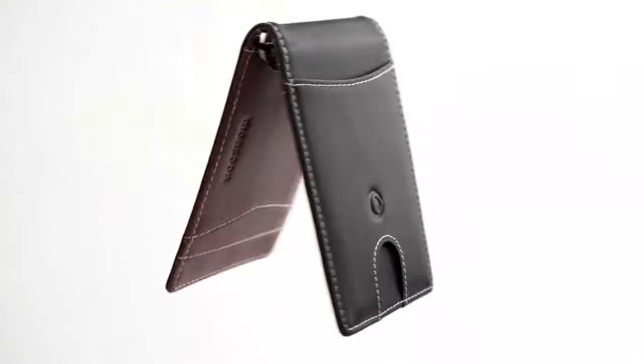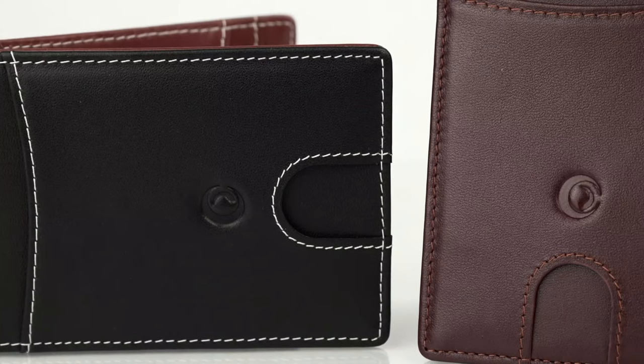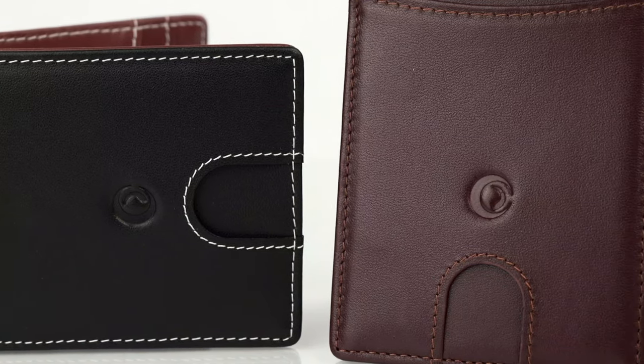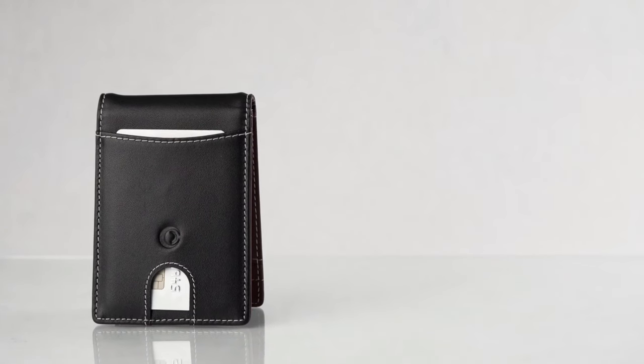This wallet reflects the essence of luxury through its genuine leather texture and black hue. Whether you're navigating a bustling urban landscape or dressing up for a formal occasion, the Monsoon Safari wallet complements your style effortlessly.